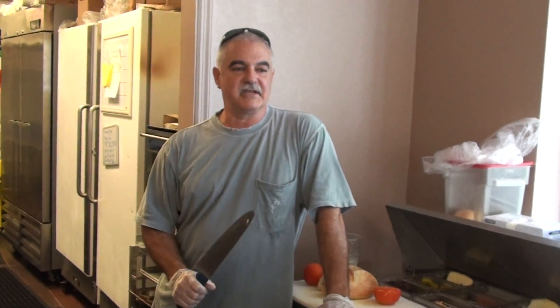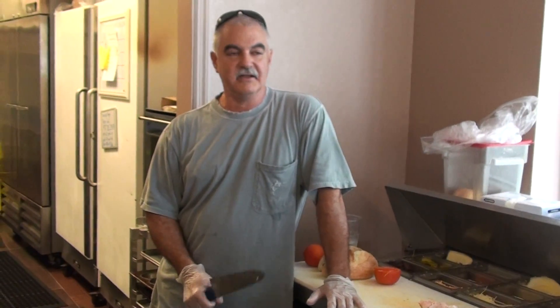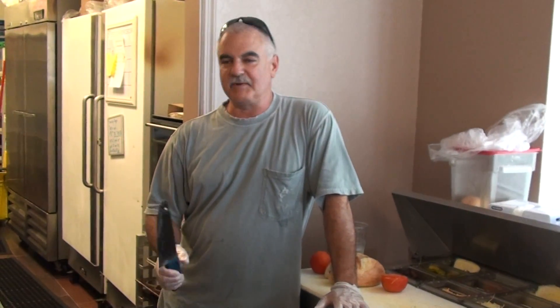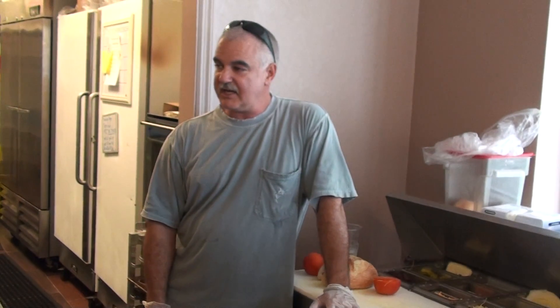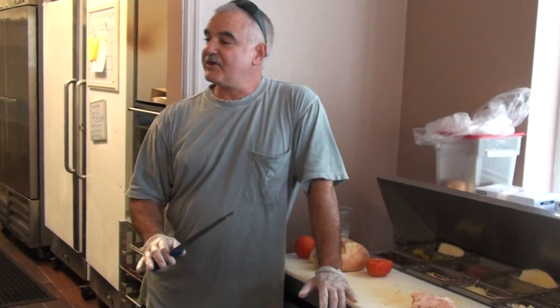Always, always, always ask somebody: would you like chicken, or meat, or something on a salad? They order — give me the spicy peanut salad. Would you like chicken or turkey on that? Almost every time they will say yes, because they haven't thought about it.